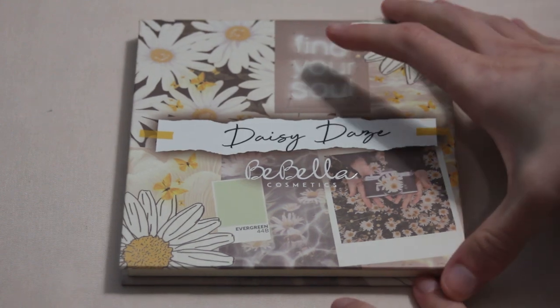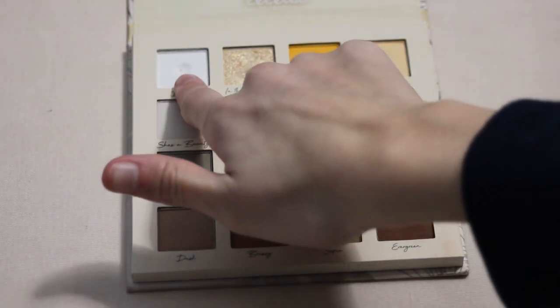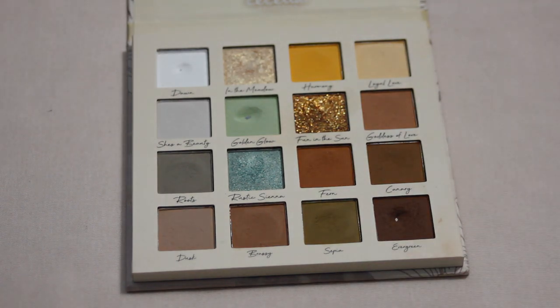Next is my Be Bella Daisy Days palette. I hit two pans in 2023 — Dawn, the tiniest little baby pan, and Golden Glow, one of my favorite shades. In 2024 I would ideally like to get pan in Loyal Love — a super easy blending and setting shade for me to use. I find these shades fairly easy to hit pan on, so that's definitely going on the list.